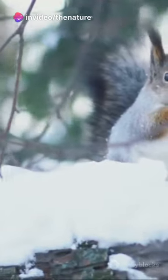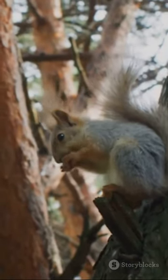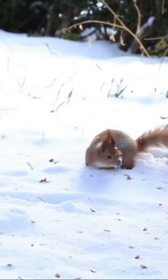So next time you're in the woods, look up. You might just spot a flying squirrel gliding through the trees. Remember to give a thumbs up if you learned something new, and subscribe for more fascinating facts about the wild world around us.